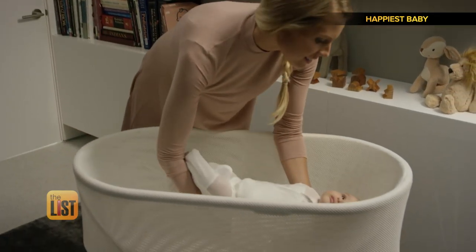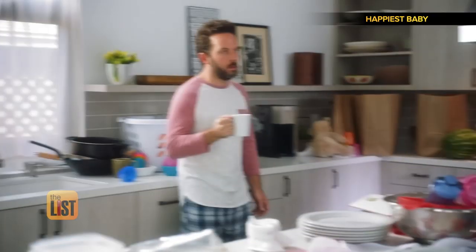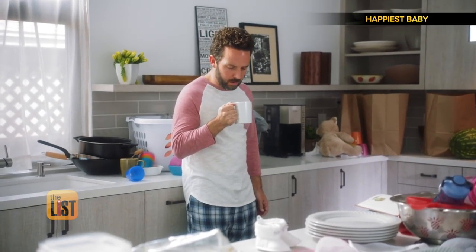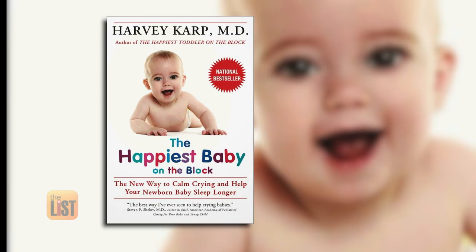Finally, let's send baby off to dreamland with the SNOO Smart Sleeper from Happiest Baby. Ask any new parent and they'll tell you exhaustion is their number one stress — and yes, that is a scene all too familiar with parents. So Dr. Harvey Karp, author of Happiest Baby on the Block, invented a crib that could help parents and babies get some much-needed rest.